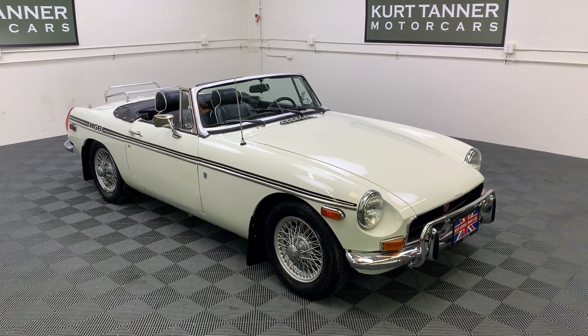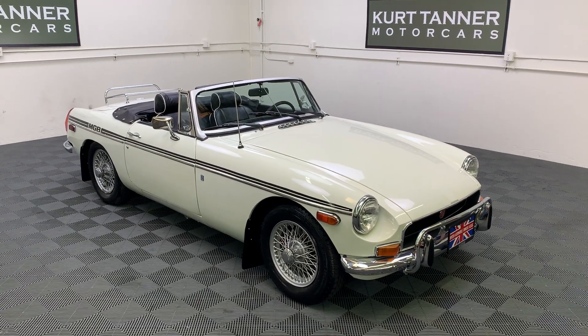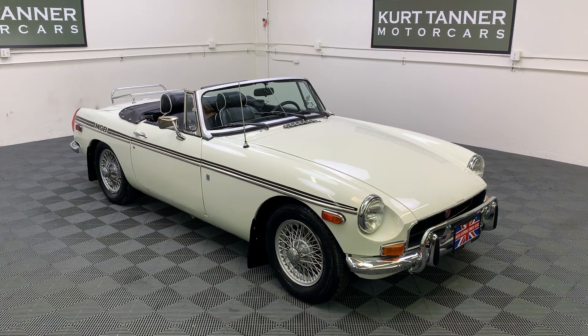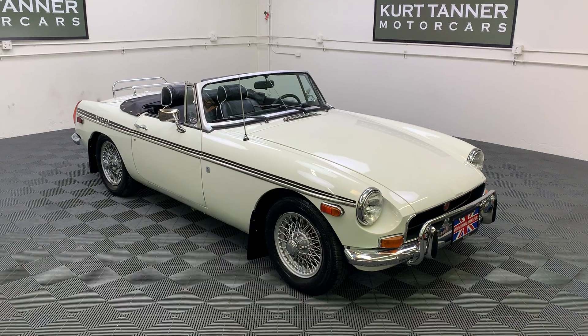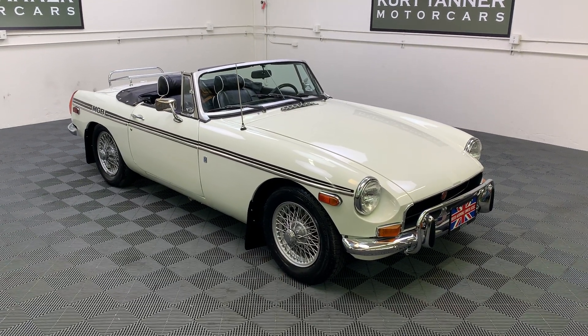Hi there, it's Kurt with Kurt Tanner Motorcars. Today we have on offer this 1971 MGB Roadster. It's finished in glacier white with black interior, black top and top boot, four-speed wire wheels, and a chrome luggage rack.